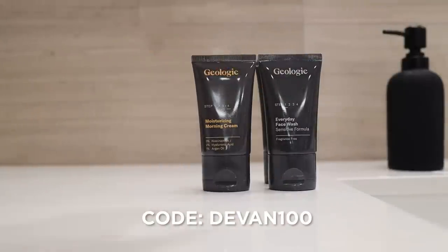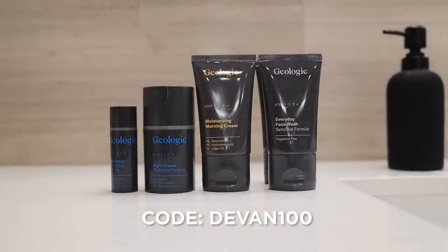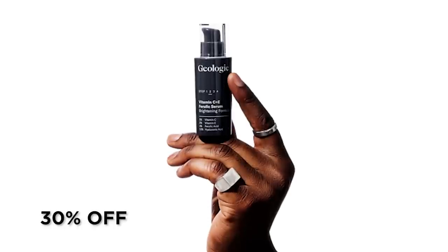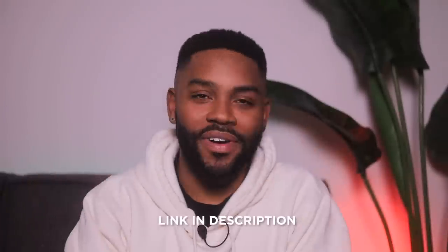My wife likes what she sees, so there you go. If you wanna try this out, I got a discount code for you — use Devin100 to get 100% off your first trial of Geology. All you gotta do is pay shipping. And on top of that, you automatically get 30% off the serum when you add it to your cart. You know where to find the links.